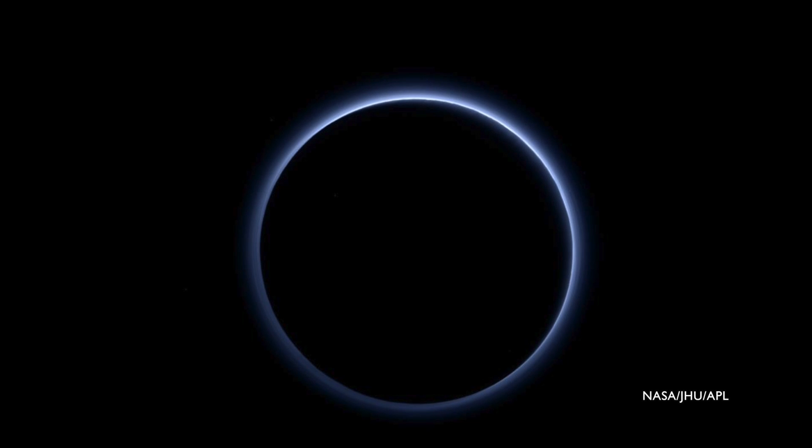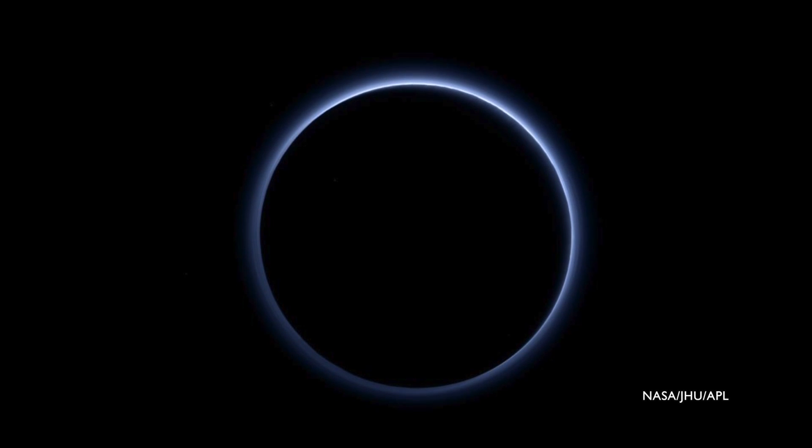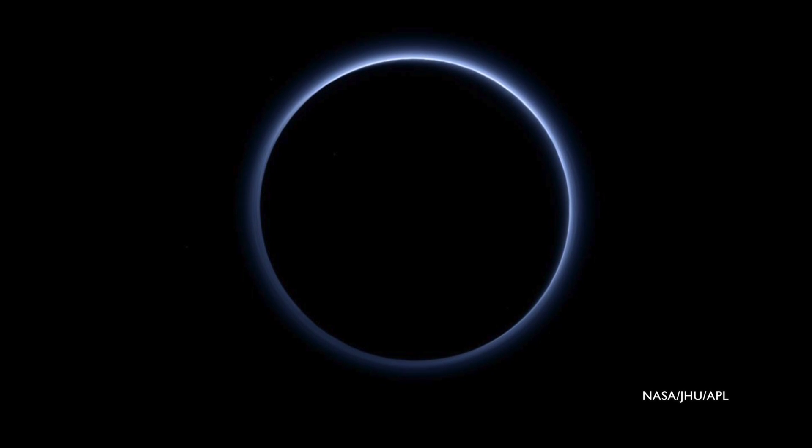So what's really going on in this image? Well, the haze particles themselves aren't actually blue. The haze particles are probably gray and red, but they are very good at scattering blue light. It's similar to what happens here on Earth where we see our own sky as blue. On Earth, sunlight scatters off tiny nitrogen molecules and gives the sky a bluish appearance.